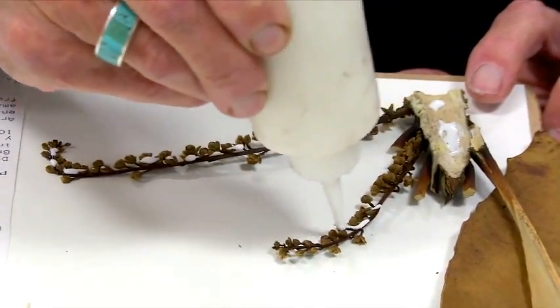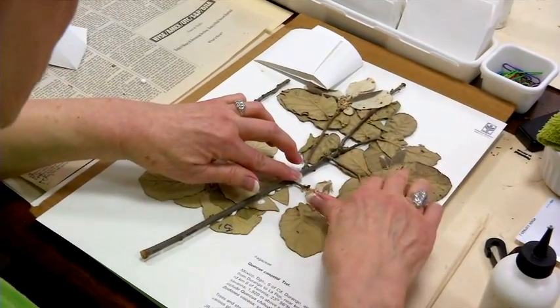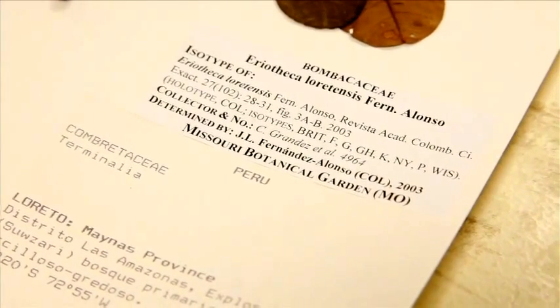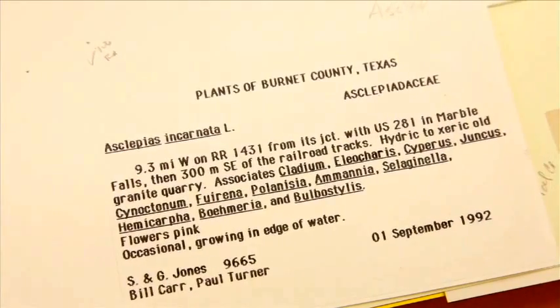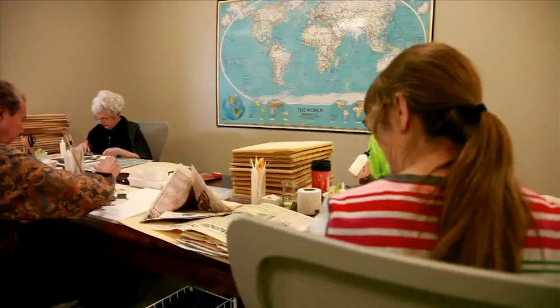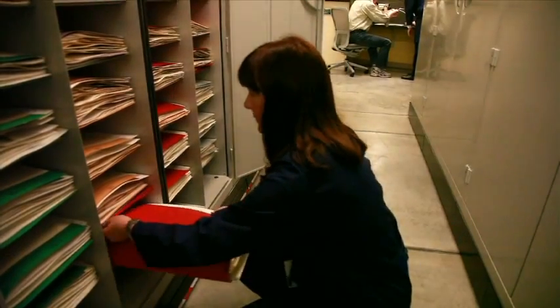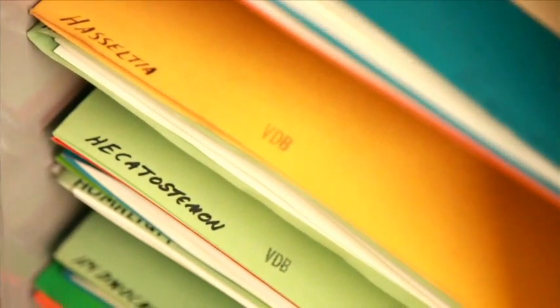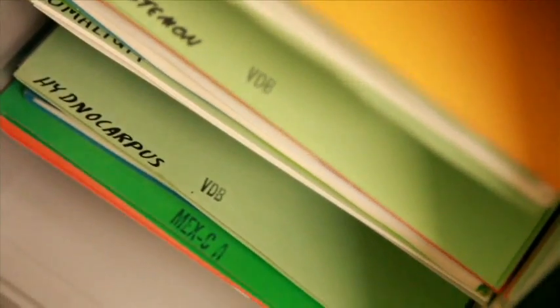The plant is mounted with special glue on heavy archival quality paper with a label that provides the name and classification of the plant as well as all collection data. Through the plant preservation studio windows, one may see expert volunteers mounting newly arrived specimens. After mounting, herbarium specimens are stored in special cabinets and are filed in order by taxonomic group and then by geographic origin.